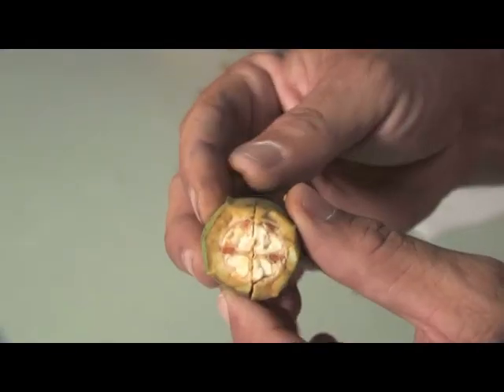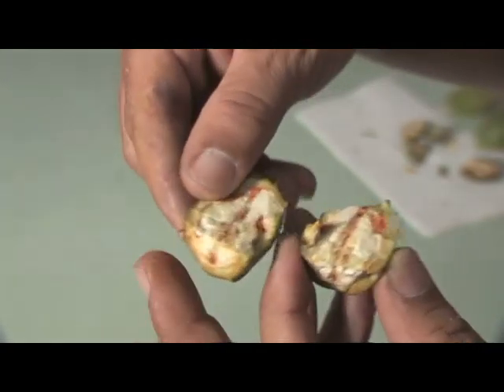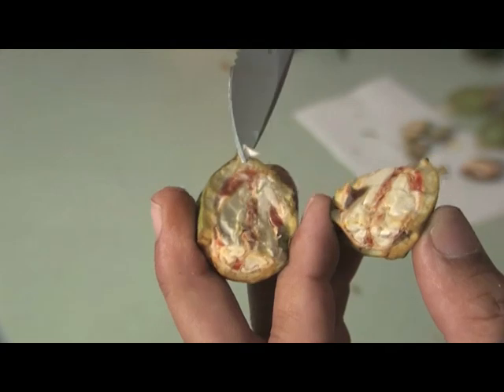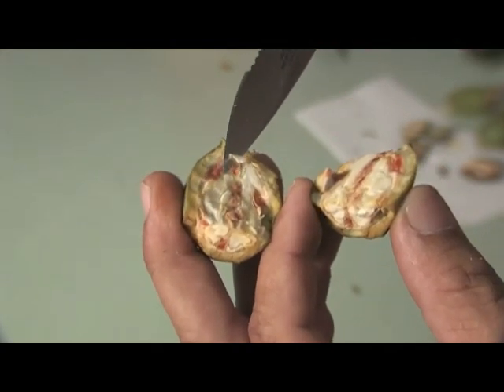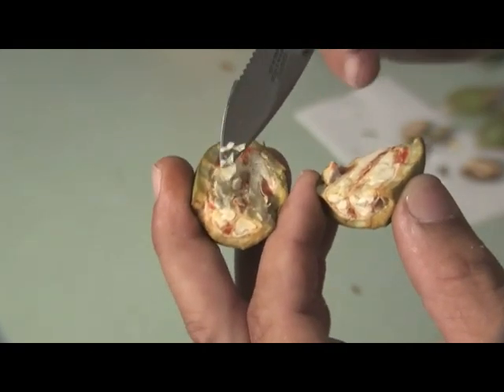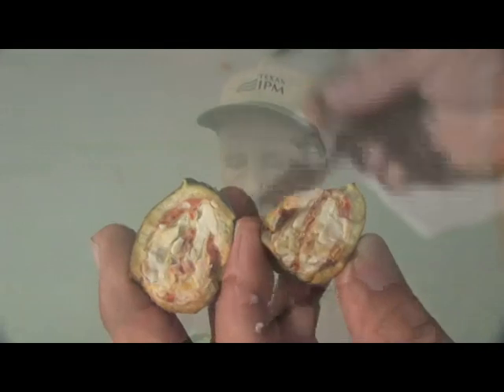For an early maturing variety like Pawnee, this nut is well into carnal development in the dough stage, and it will be harvested probably within two or three weeks in the southern part of the state. Treatment timing for half shell hardening on Pawnee really occurs back in late July. You can check it by taking your knife and cutting through the shuck — you can feel the shell begin to harden. So treatment time will be maybe late July for hickory shuckworm on Pawnee.